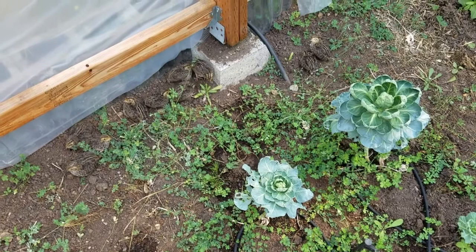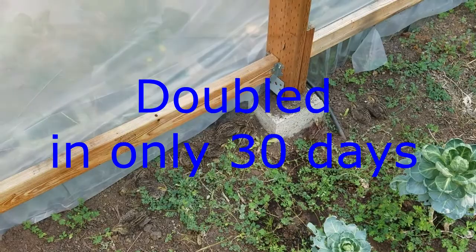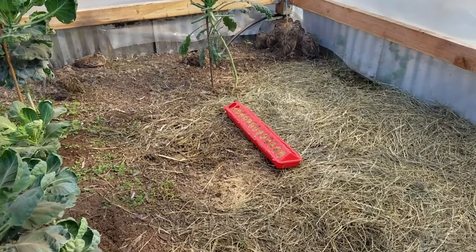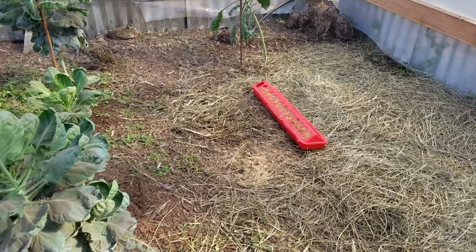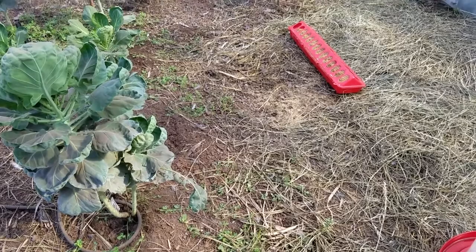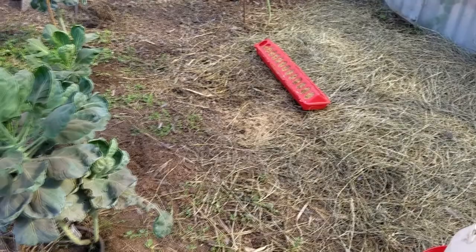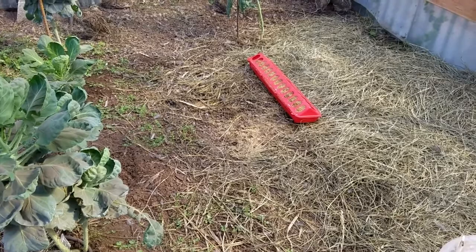I'll throw in a quick picture of when I first got them so you can see the growth of these leftover Brussels sprouts and that one dinosaur kale from this spring's season - that's a story in itself. I was gone for about two months out of the summer and one of the kids accidentally turned off the automatic watering system for at least several days during 90-degree heat. It killed most everything that was growing in here, plus it got pretty weeded over.